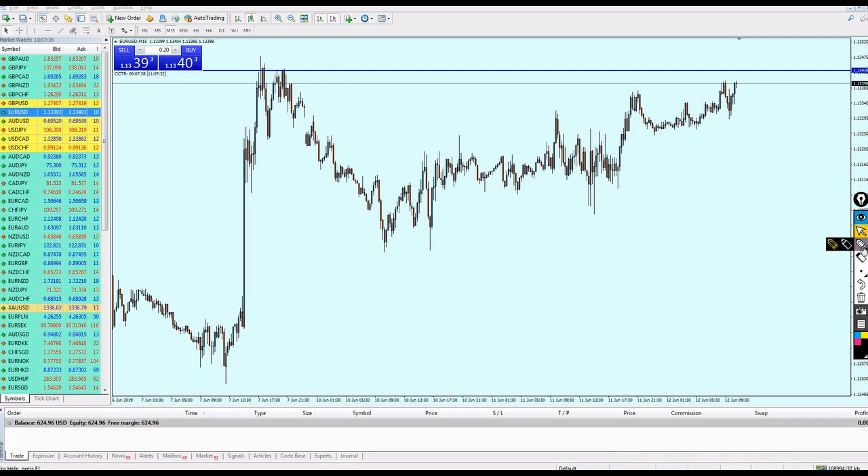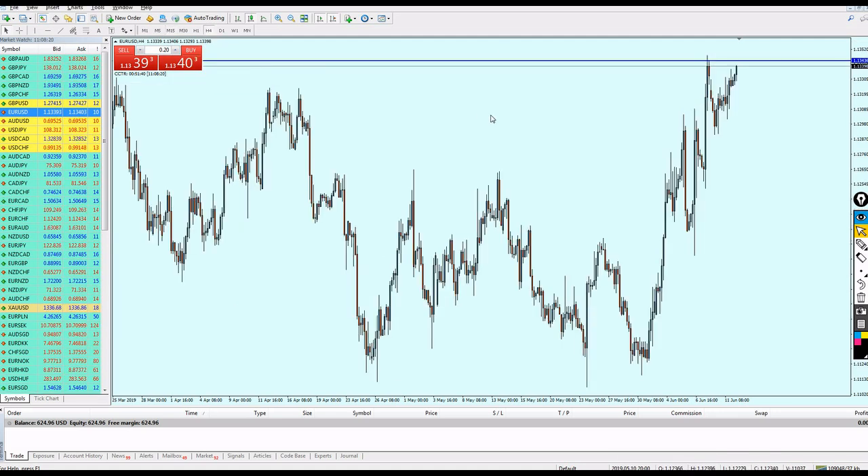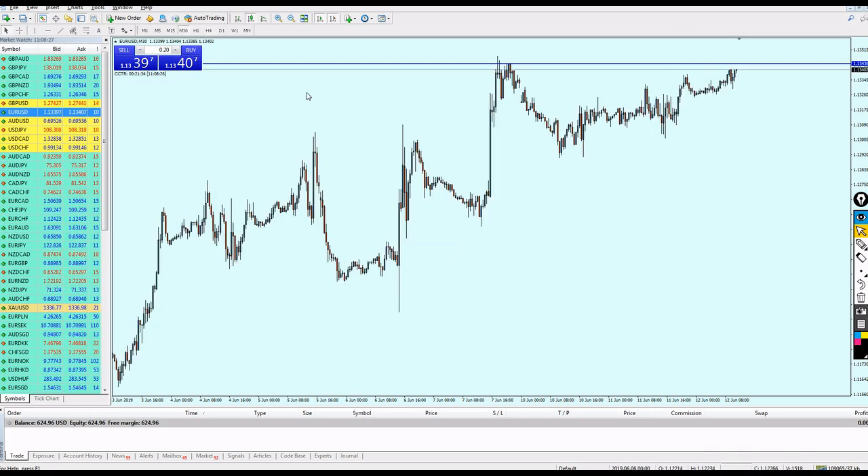If I didn't look at the 4-hour chart, it's not easy to know how to draw the resistance line correctly. Without it, I might draw my line on the top of the wrong wick, and the pair might start reversing at that line — meaning I'd miss the setup entirely. That's why we must use the 4-hour chart for the most accurate entry possible.